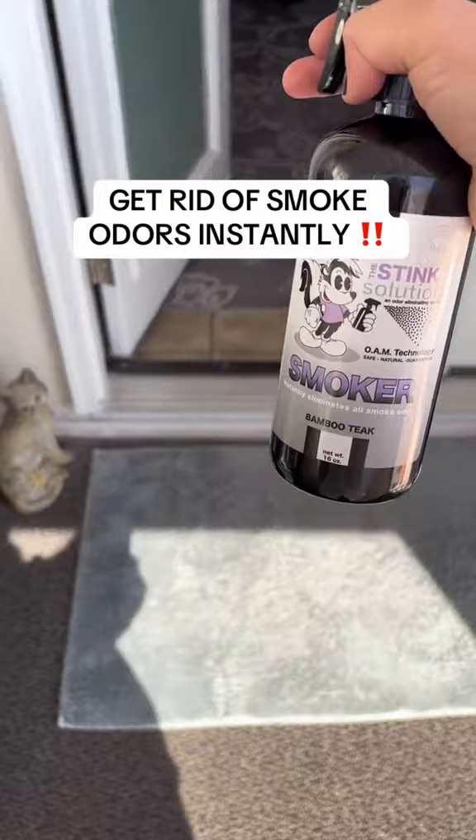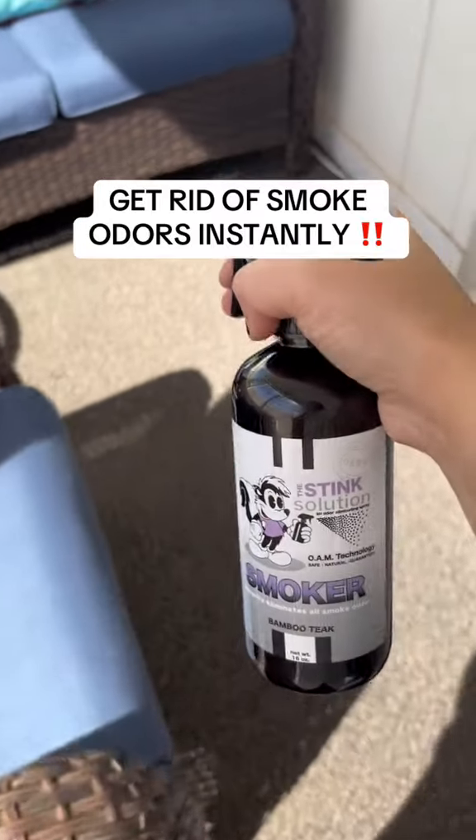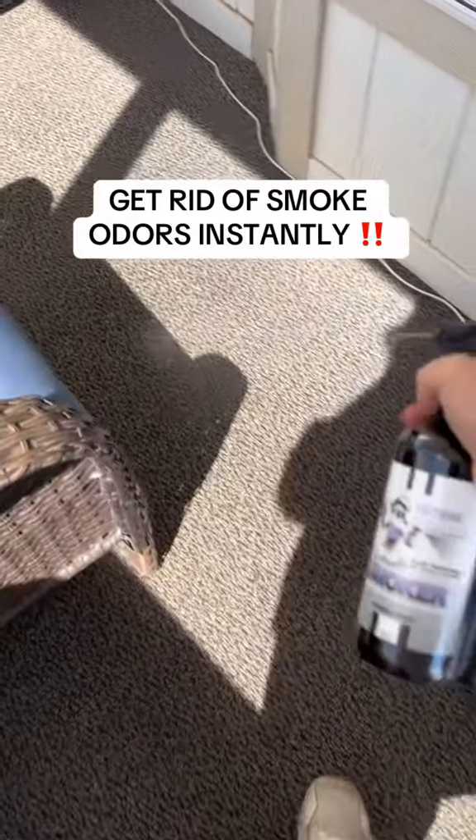It is safe to use around kids and pets. The formula is natural, enzyme-free, and made without any harmful chemicals. It also won't leave stains.